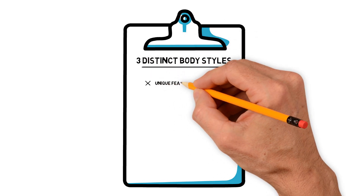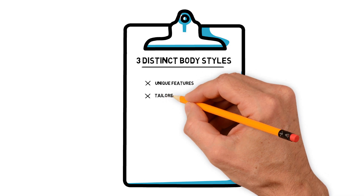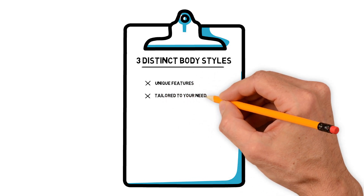Let's dive into our top-notch vacuum conveyors. We have three distinct body styles, each with unique features and benefits tailored to your processing and packaging automation needs and requirements.